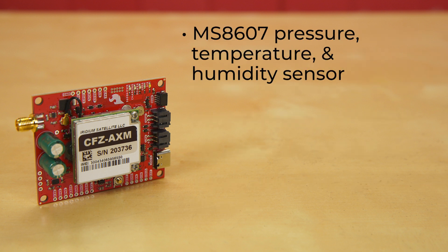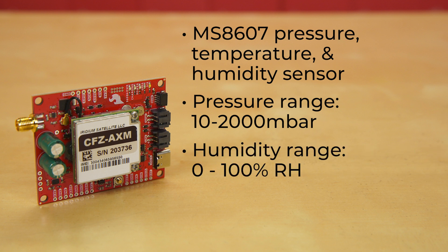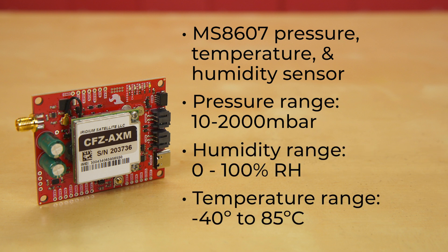The board also houses an MS8607 pressure, temperature, and humidity sensor, with a pressure range of 10 to 2,000 mbar, humidity range of 0 to 100% relative humidity, and a temperature range of negative 40 to 85 degrees C.